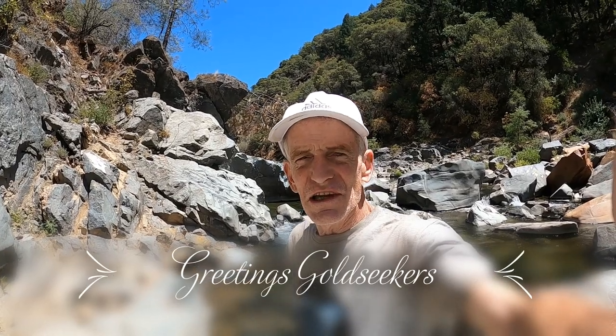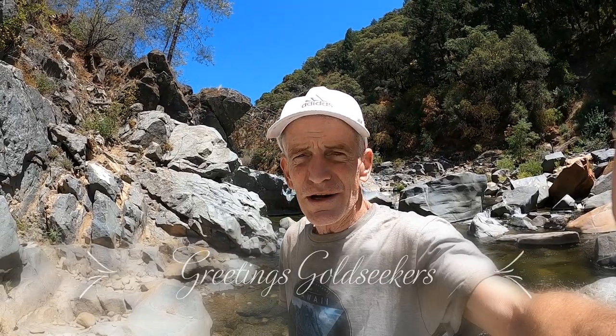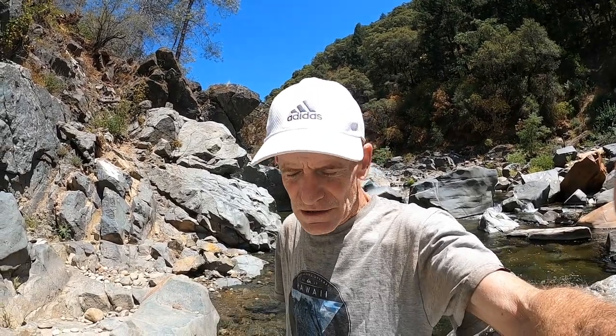Greetings there, Gold Seekers. This is Tim for Bluelead Gold Productions. You can bet your bottom dollar on it — I'm back on the Yuba, and it is hot out here today. I hate to say it, mid to upper 90s right now.